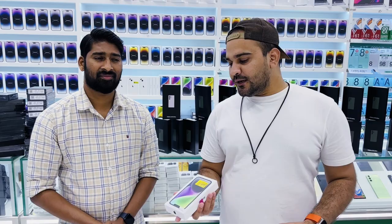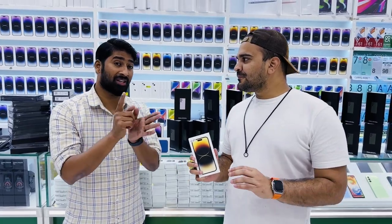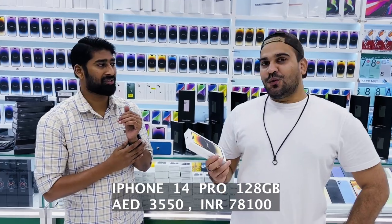Now for the iPhone 14 Pro — same Japan specs, one eSIM and one physical SIM — available here at the best price. All colors are the same price, and they come with one year international Apple warranty. The iPhone 14 Pro 128GB best price is 3550.